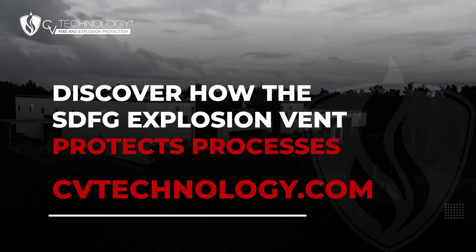Contact CV Technology today to learn more about the SDFG explosion vent and how it can protect your process.